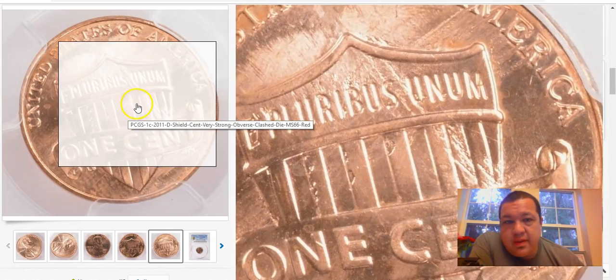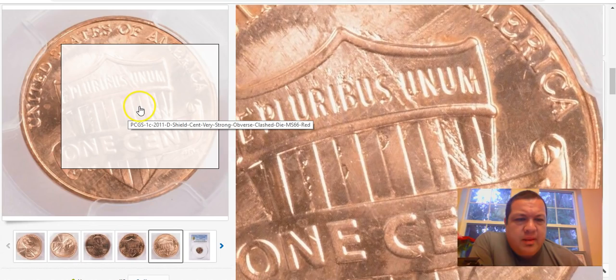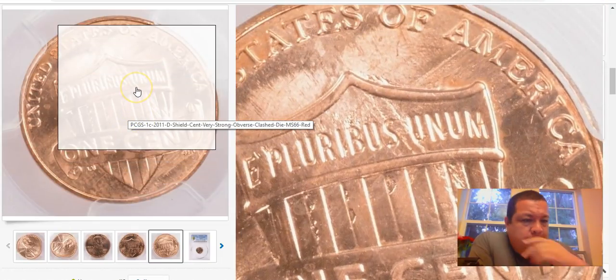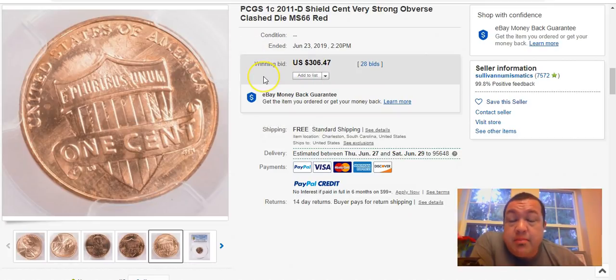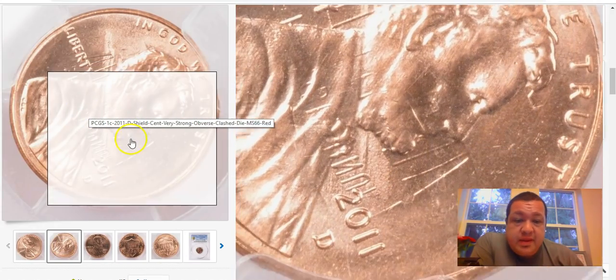On the reverse, it looks gnarly — there's a bunch of strike-through on there; looks like the mint employees attempted to fix the reverse die and didn't do a very good job. If you sold this raw without grading, you could probably get about $100–$150 for it. It is extremely strong, and it's a Denver-minted coin — that's kind of a big deal.